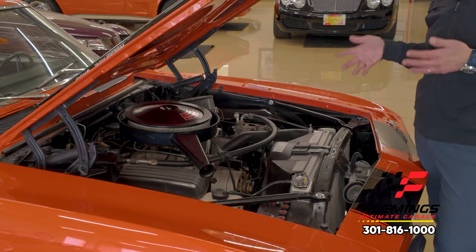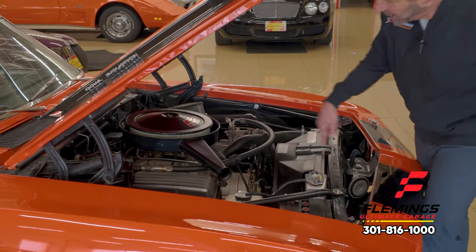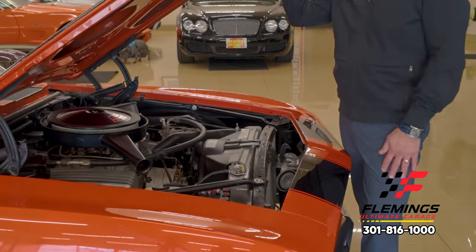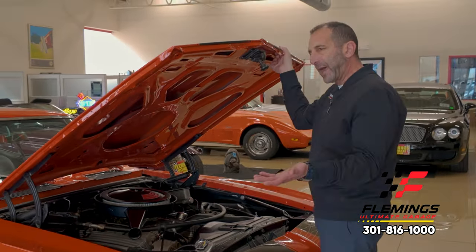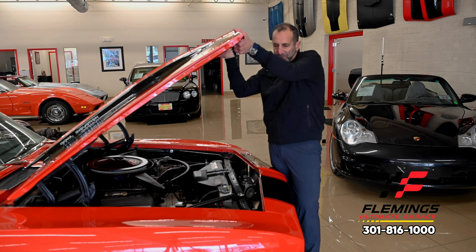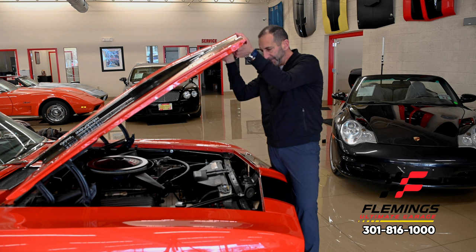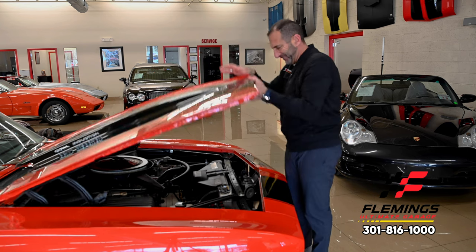That's the cool thing about getting a car here — you can add a couple of changes to make it your own. If you like it just the way it is, great. If not, that's okay too. We're waiting on the last piece that seals cold air to the hood. Big radiator, air conditioning, great sounding exhaust starting with headers. And I love this cowl hood — I'm a big cowl hood person.